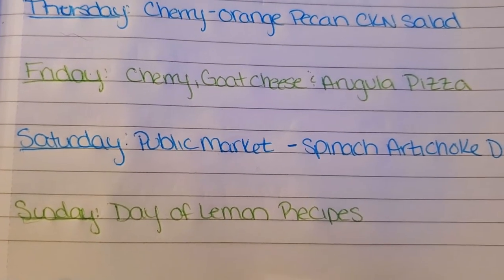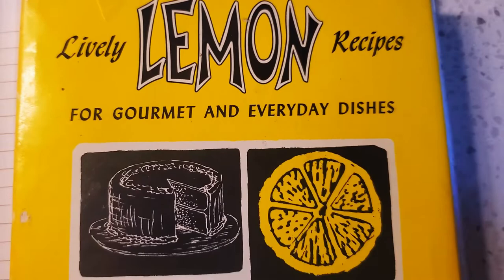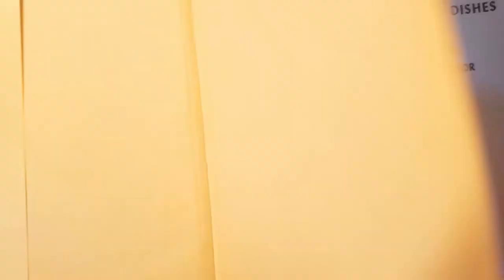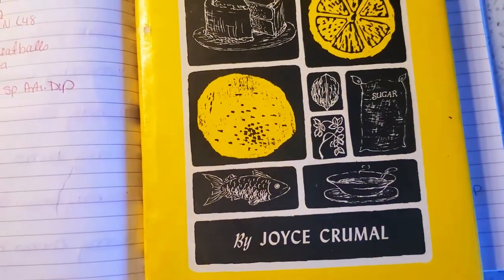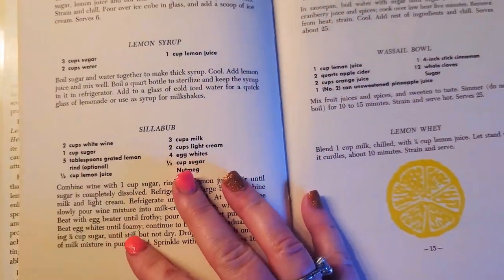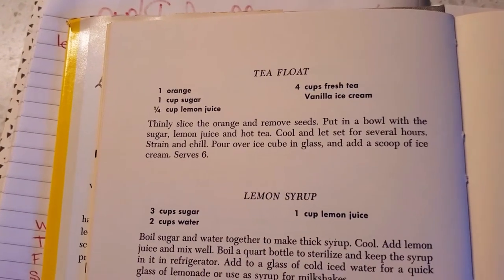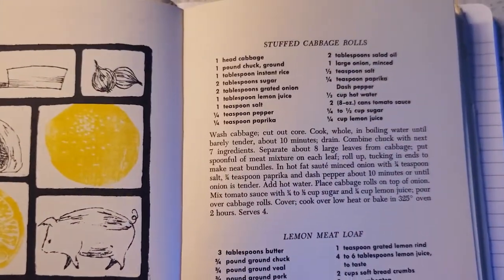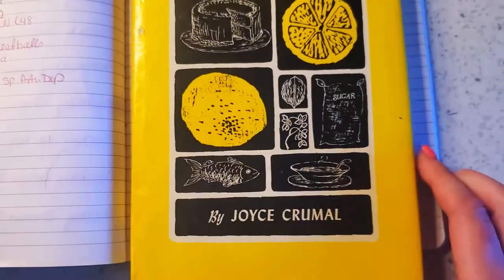On Sunday I'm going to be filming this day of lemon recipes from this cookbook — "Lively Lemon Recipes for Gourmet and Everyday Dishes." This book is dated 1967, so all vintage recipes. Some of the recipes I'm going to be trying include a lemon coconut dessert, crab gems, and a tea float — because if you know anything about cooking in the '60s, they use a lot of gelatin. I'm going to be trying several of these recipes for breakfast, lunch, and dinner on Sunday. I don't know how long it'll take me to edit something like that since I've never done a video like this before, but I think it'd be really fun to try.